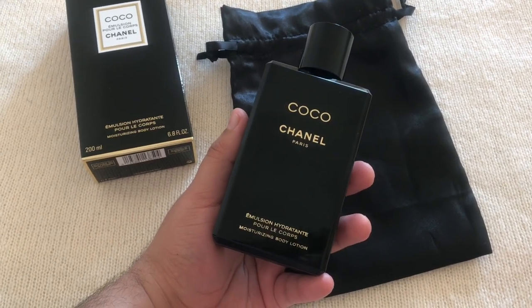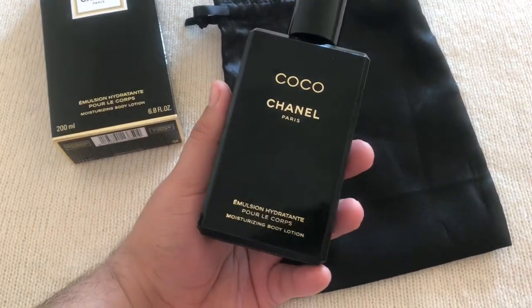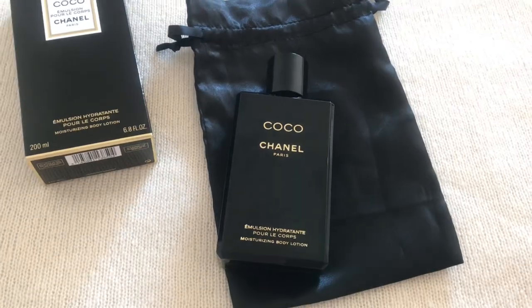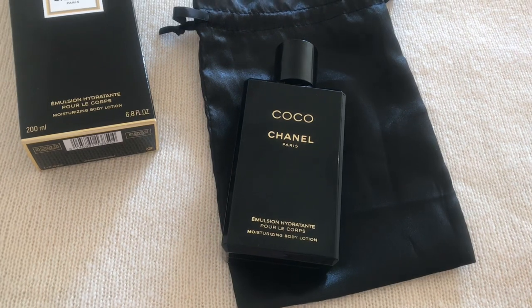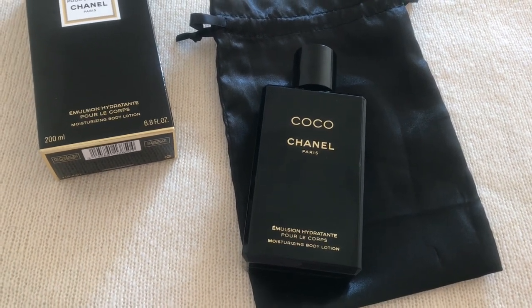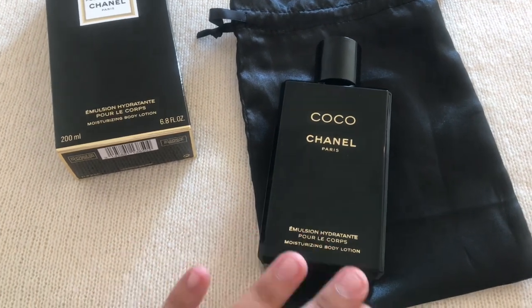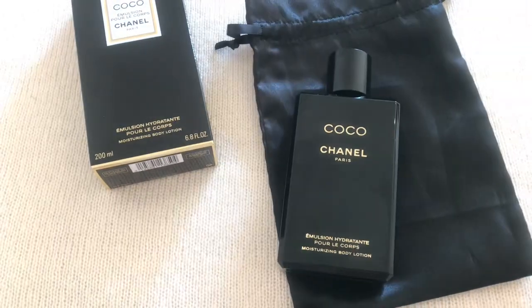The opening smells very bubble gummy, which was unexpected. But then it's a very different take on Coco — a floral aspect, very rosy. By the way, check out a review for the entire Coco range on his YouTube channel, it's amazing. I like it — it smells really beautiful, it's Coco but not really Coco.